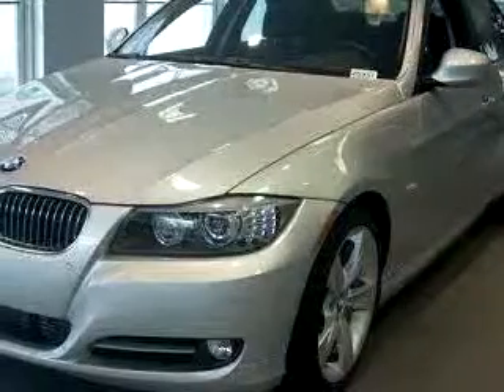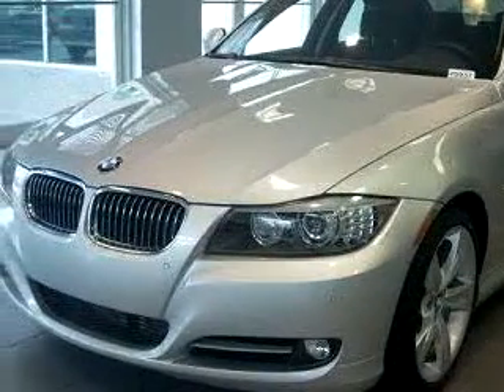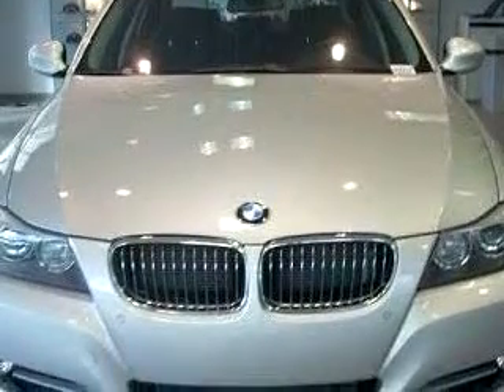Check out this dark grey 2009 BMW 3 Series 328i, equipped with a 6-cylinder engine and an automatic transmission with only 5,630 miles.